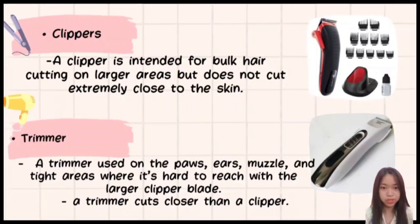Next is the clippers — intended for bulk hair cutting on larger areas but does not cut extremely close to the skin. Next is the trimmer, used on the paws, ears, muzzle, and tight areas where it's hard to reach with larger clipper blades, commonly used to trim and style hair. The difference between a trimmer and a clipper is that the trimmer cuts closer than a clipper.